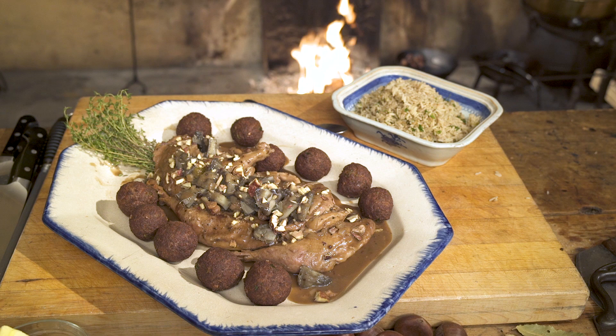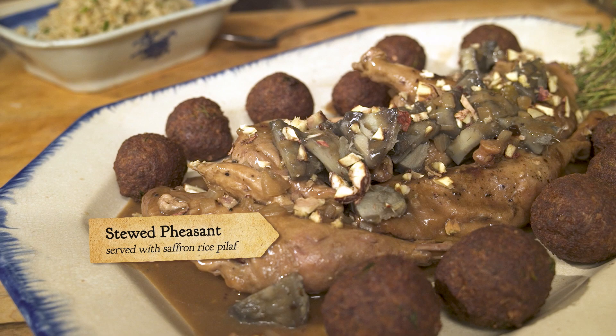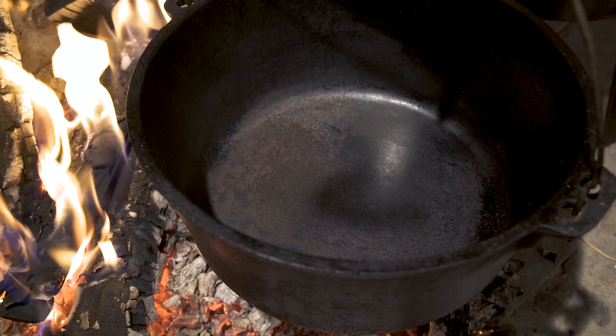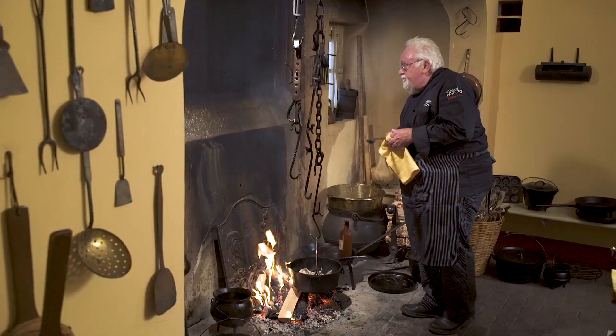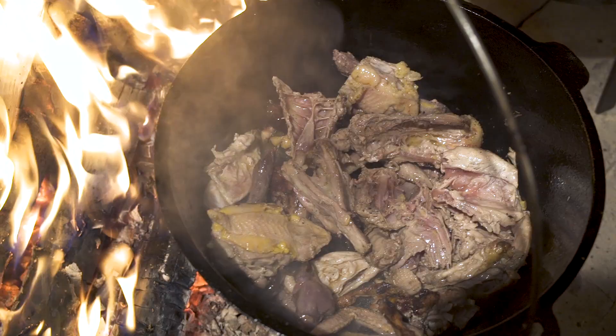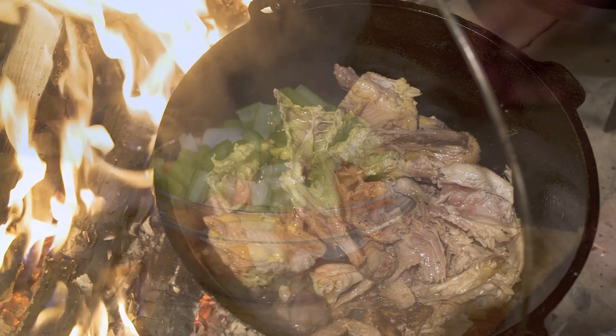My next dish is exciting — it was written by none other than Hannah Glass in her book in 1745. It's a very complicated, interesting dish using pheasant. The pheasant itself is stewed in its own liquid until it's tender, falling off the bone. I'm going to first make the stock, using the pheasant bones, which you caramelize to get the flavor out.